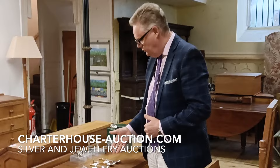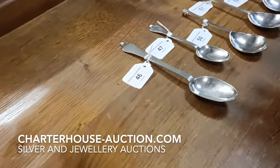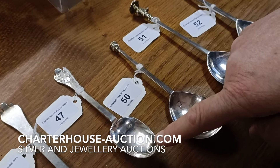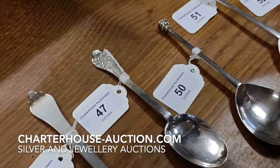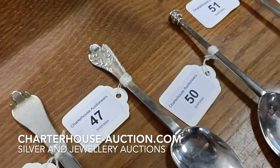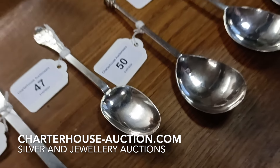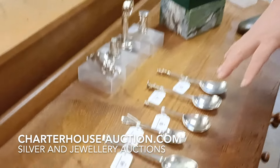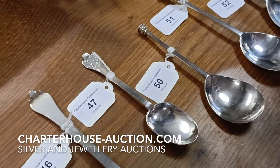Starting off here, fantastic collection of spoons. We've got Trefford spoons, we've got Seal Top spoons, we've got Apostle spoons. But this one here is my favourite, and what is unusual about it is the size. We know that size matters — that is a child's or adolescent's silver spoon. I don't think I've seen five in nearly 40 years I've been working in auctioneering. These are all 16th and early 17th century spoons. Wonderful collection.